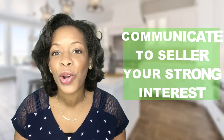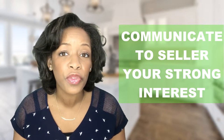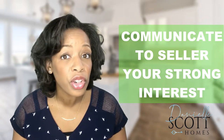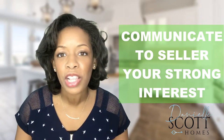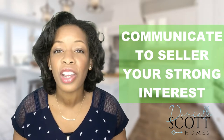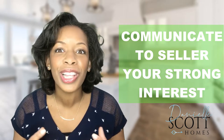Number four, let the seller know that you have not written offers on any other properties, that you've verified the taxes and taken them into consideration in regards to your payment. Let them know that you are going to be as reasonable as possible in regards to repairs and requests once under contract. Write them a personal letter identifying specific things in the home that you love, and include a family picture. Believe it or not, all of this helps, especially if the seller has emotional attachment to the home.